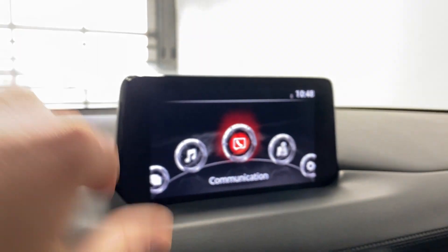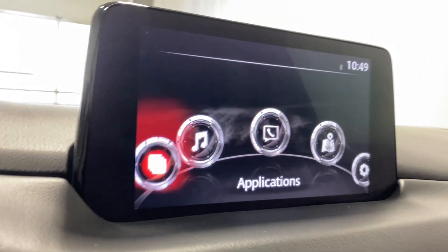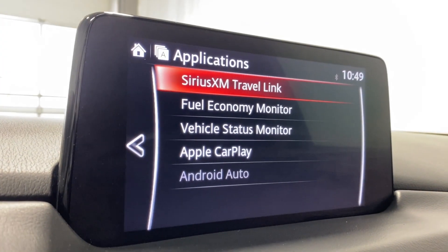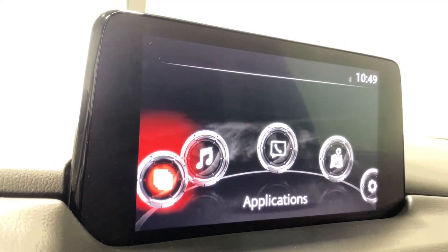Coming to the infotainment system now. Under the Applications tab, you have Sirius XM, your fuel economy monitor, vehicle status monitor, and your Android Auto.